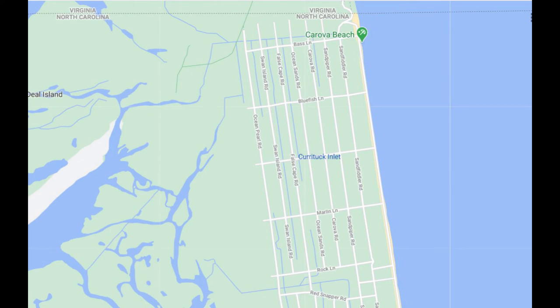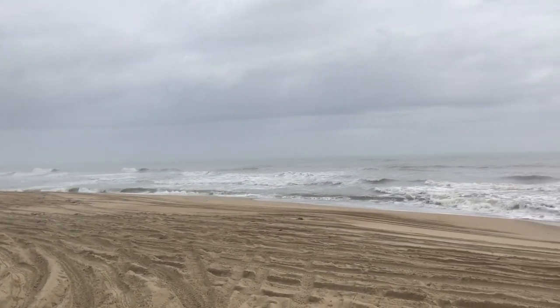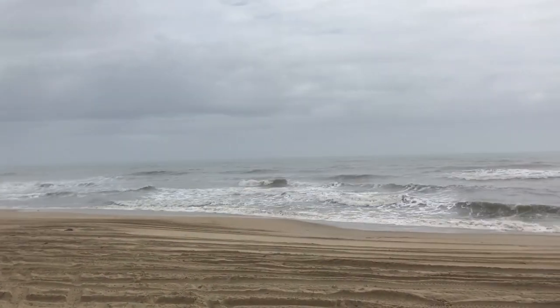Next time you're at Korova Beach, or if you ever make it out there, look around and remember — this whole place was underwater a few hundred years ago.